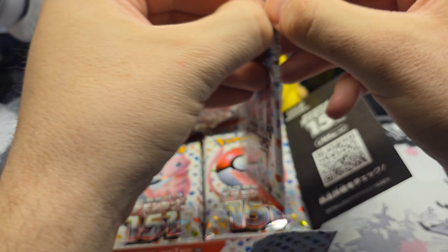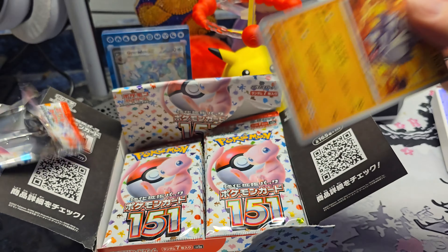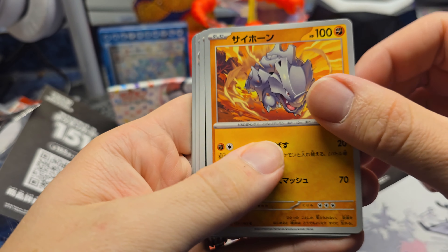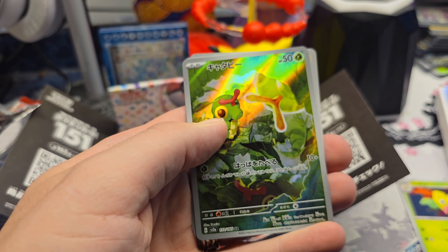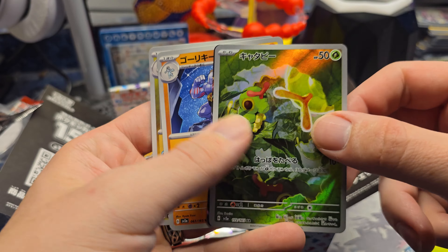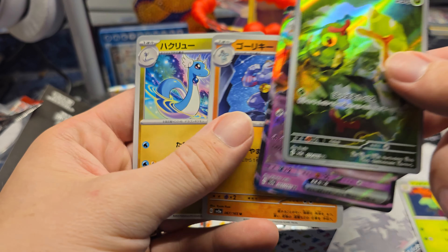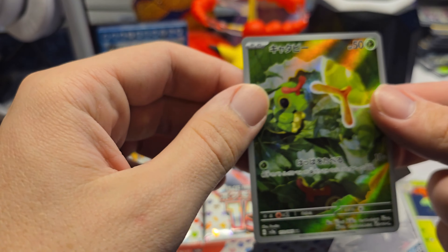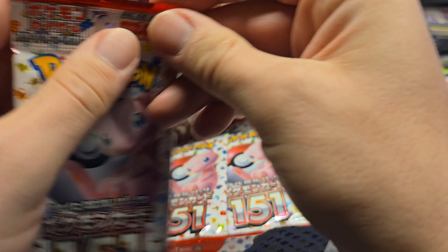Got to love 151 - awesome set, probably my favorite Scarlet and Violet set. Starting off with Rhyhorn. Oh wow, we get a Caterpie artwork - that's awesome! Wait, and an Alakazam EX? Sweet, that's pretty sweet. Starting off with Caterpie - I can dig it.